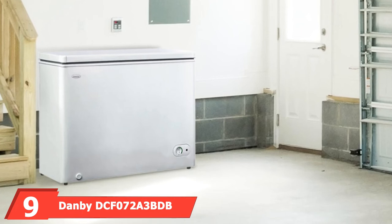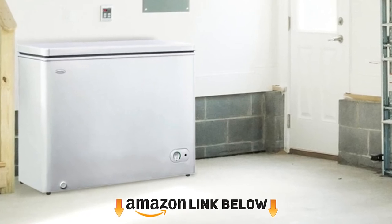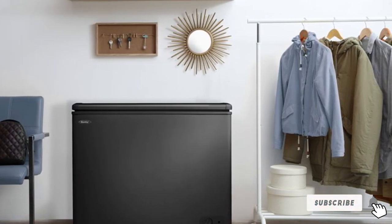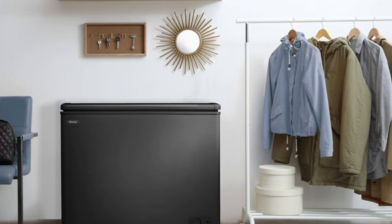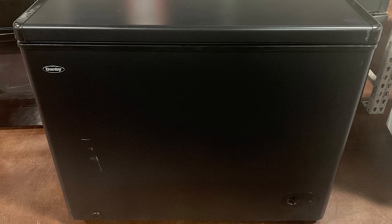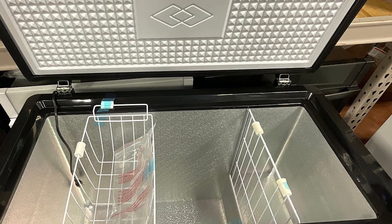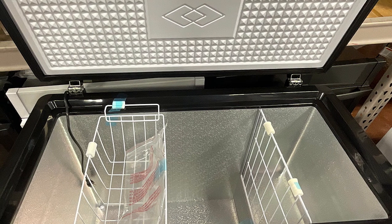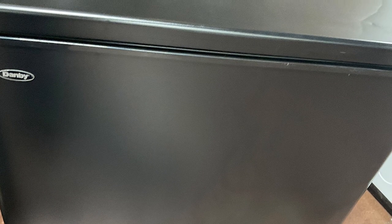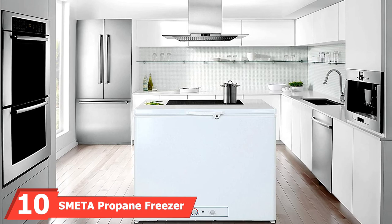At number nine, we have the Danby DCF7023DB 7.2 cubic foot deep freezer, ideal for your garage or basement to store food longer. With dimensions of 39.90 x 33.25 x 22.19 inches and a weight of 90.39 pounds, it maintains optimum freezing temperatures from 0 to 110 degrees Fahrenheit. It offers ample storage space for frozen items like pizza, rolls, and wings, and is designed to fit flush against the wall with its smooth back construction, making it the best choice for a modern large chest freezer.